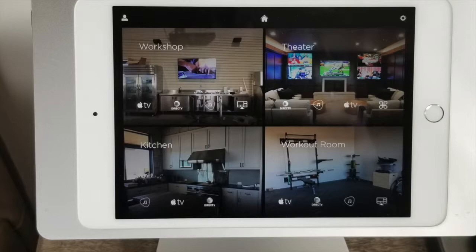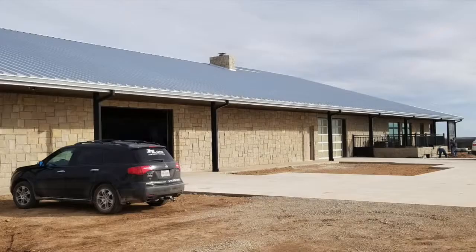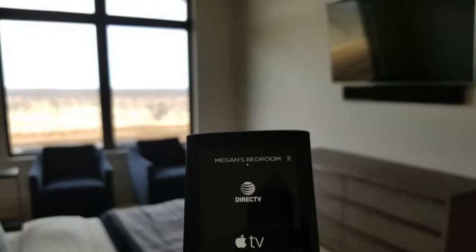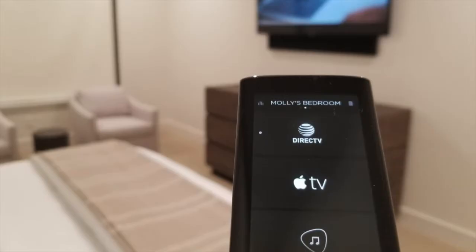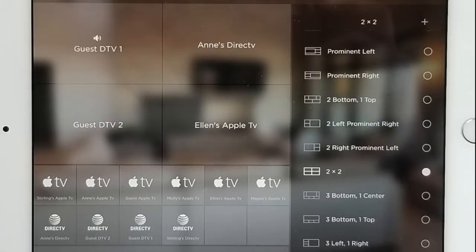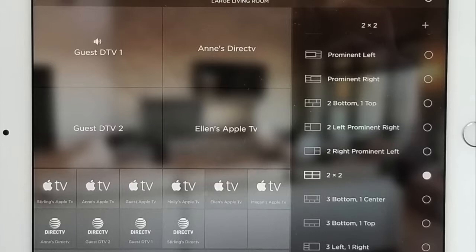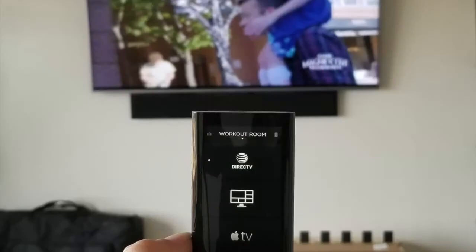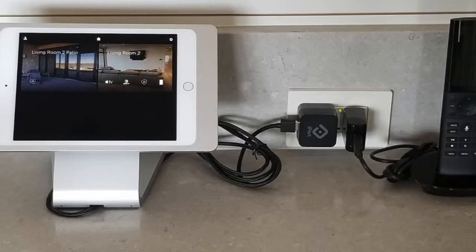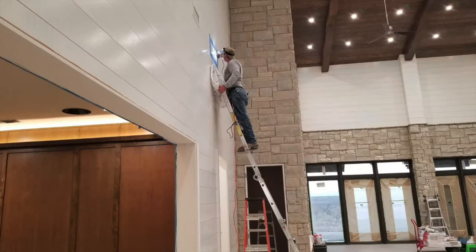We'll be able to integrate the cameras, any type of gates, garage doors, etc. The neat thing about this system is that our client can customize it so they can specify a certain person can control certain things. They can control only certain areas, give remote controls certain names, and literally play different audio in different areas of the house from different video and audio sources.